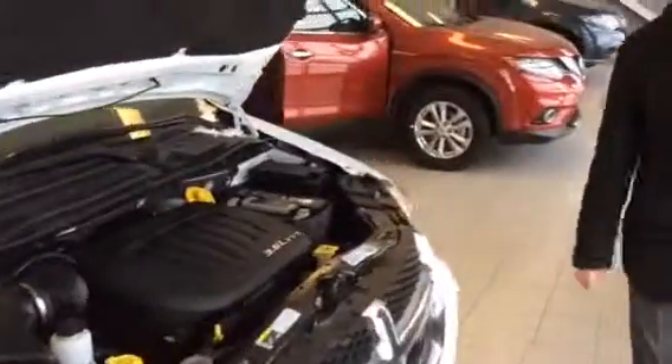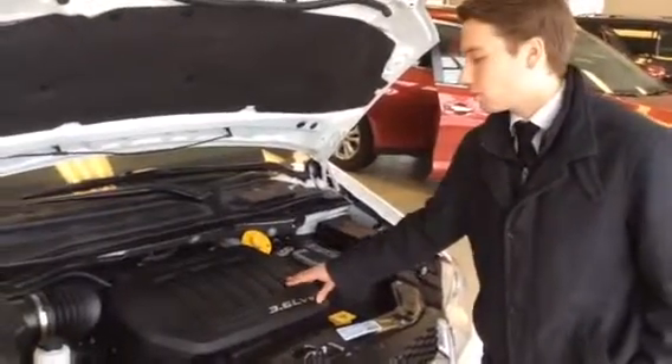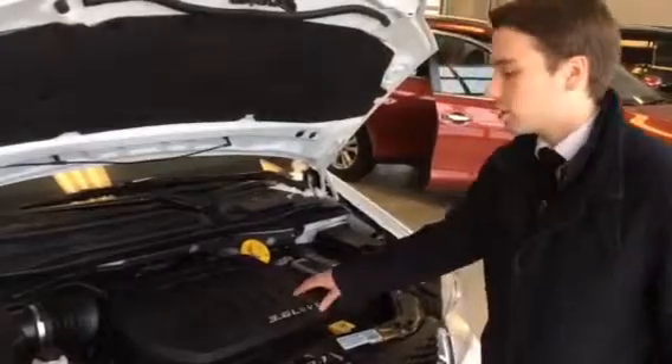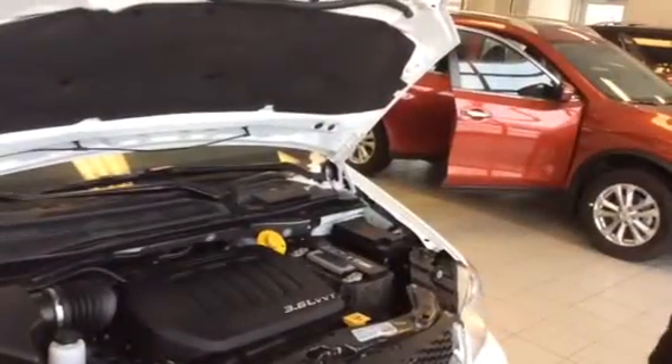I'll get my camera and come up a little bit closer here to show you the 3.6 liter Pentastar engine — trademark of Chrysler and Dodge. Lots of power for a minivan, which is great. Another trademark of Dodge is that all your service points are going to be highlighted in yellow here, so easy access to all those.